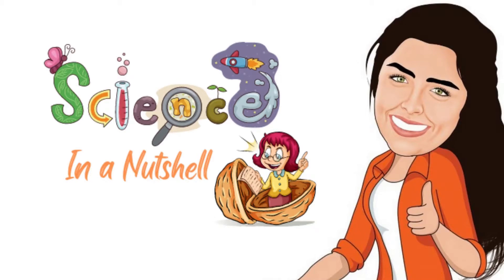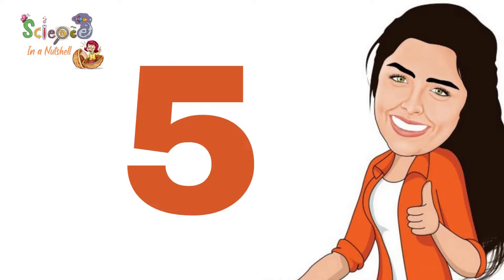Welcome to our channel, Signs in a Nutshell, for juniors 4, 5, and 6.